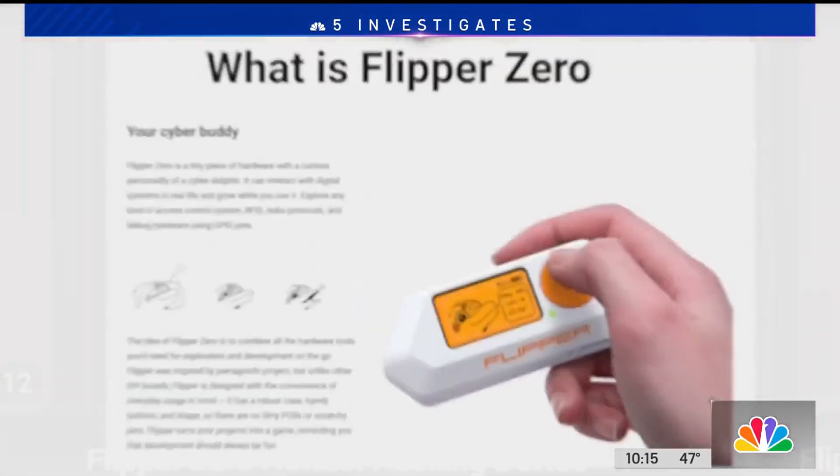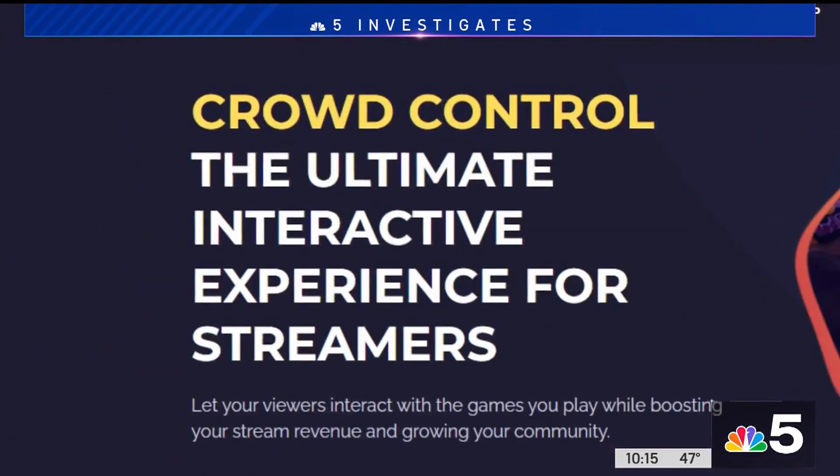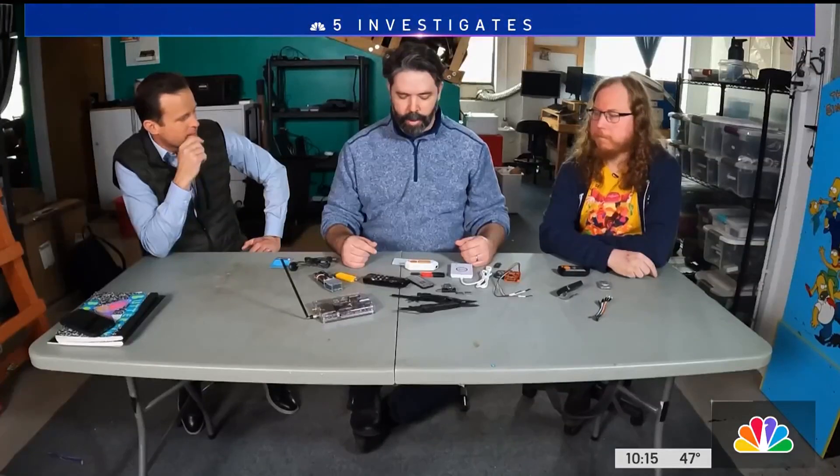They did it using a cloning device called Flipper Zero. Matthew Jakabowski of Chicago has worked in information security for 17 years. He says he was able to clone certain things like badges or garage door openers. It's really versatile, really easy to use, and it's opening up a whole new world. Are you familiar with the Flipper? Yes.